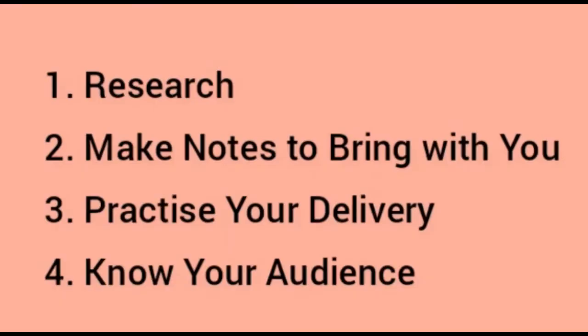Number three: practice your delivery. Practice your presentation in front of an audience to make sure you are speaking slowly, clearly, and confidently. Also time yourself so you know you won't run overtime on the day. Ask your test audience to give you honest feedback on whether your argument was clear and easy to understand, and to ask you some questions at the end.